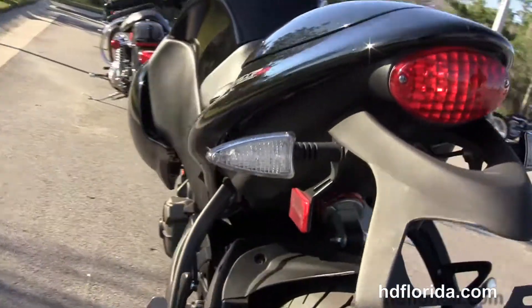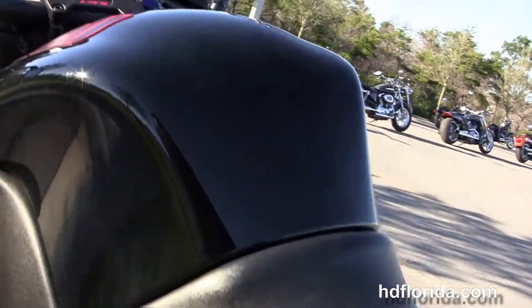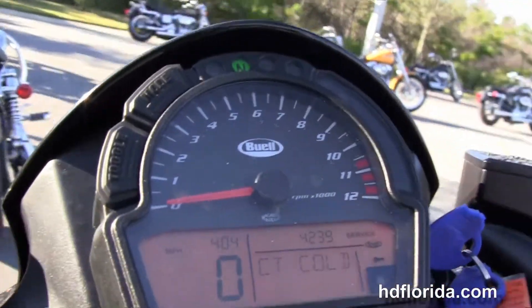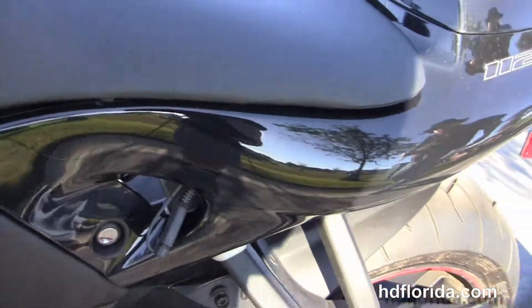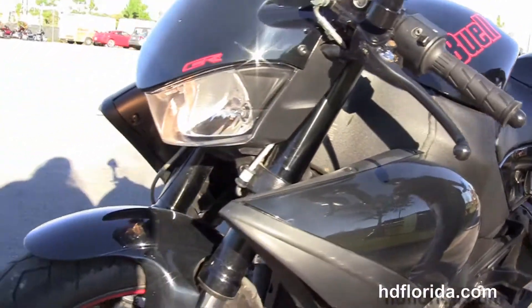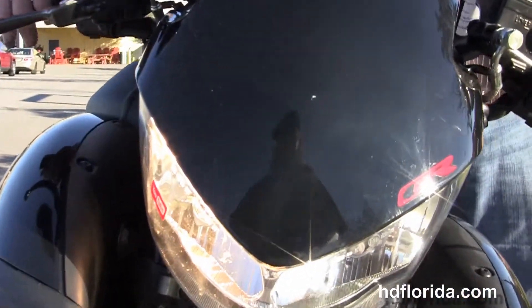It features a monoshock rear swingarm, 2-up seating position, analog digital dash, high visibility mirrors, spike finish in black, in stock and ready for immediate delivery. It has an aluminum frame with only 4,239 miles on it — and let's fire it up.